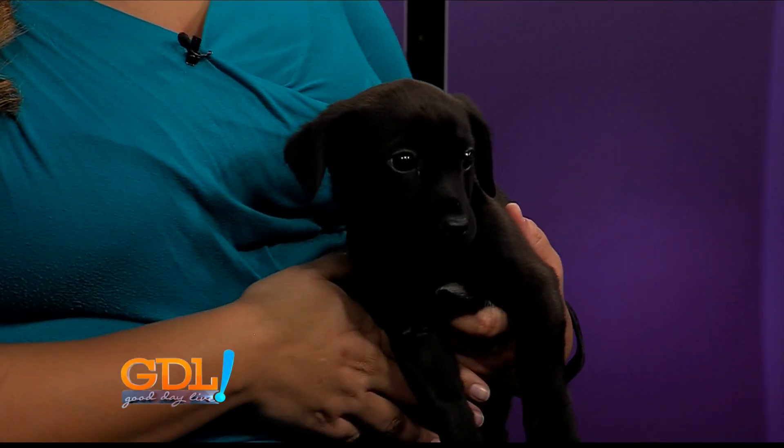All right, guys, it's your time to shine — these cute little puppies need a home. Myra, thank you so much for bringing them and making my day. Thanks for having us. Stick with us, we have plenty more to come on Good Day Live.